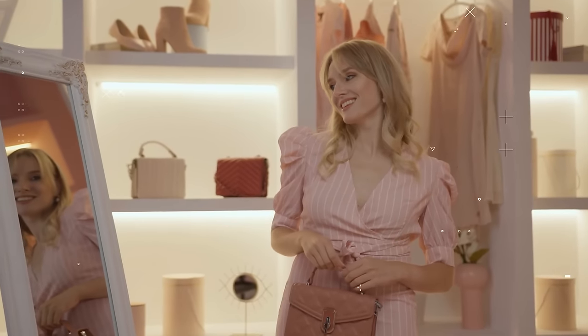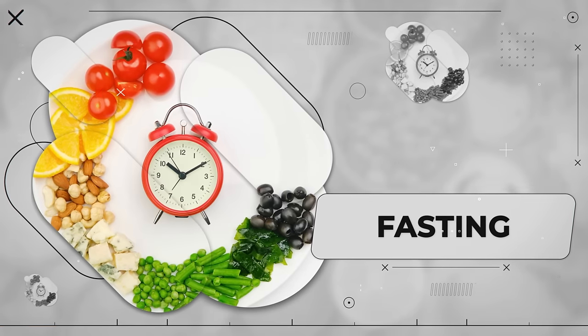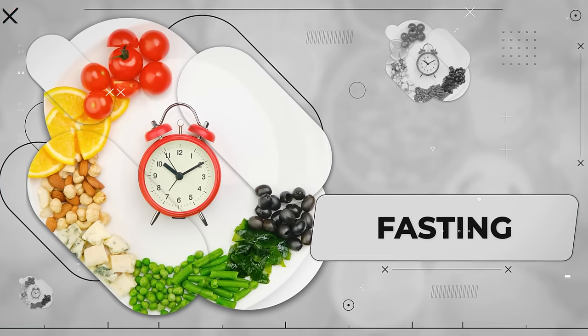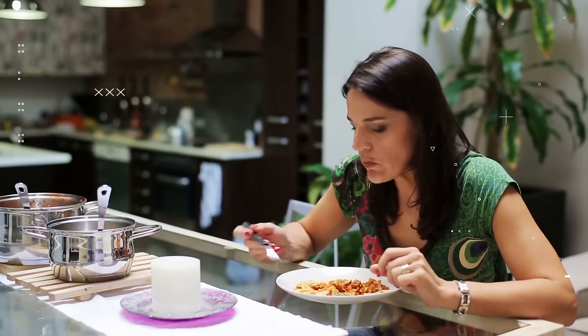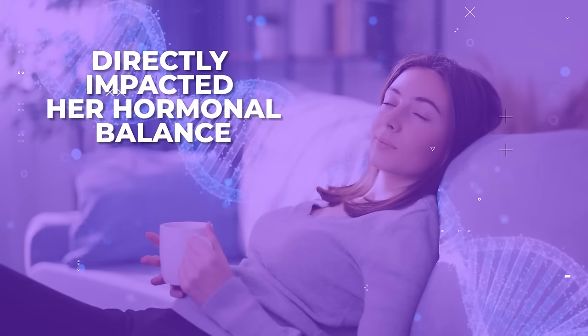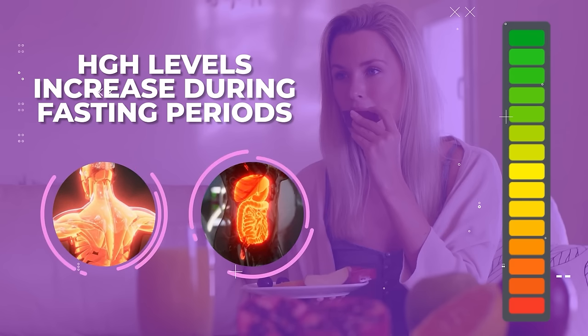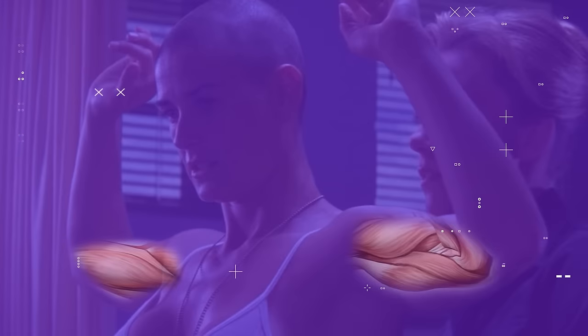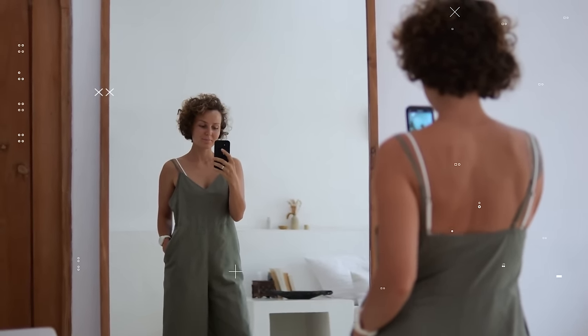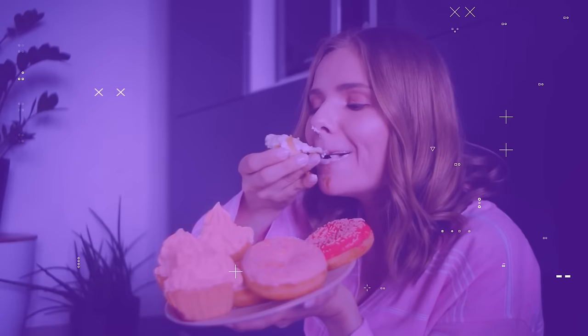I want to share another strategy my friend Melody used that helped her tone her arms and go down a dress size. The key here is not only what you eat, but when you eat. Melody began by eating a late breakfast and an earlier dinner, then worked up to a fasting period of approximately 16 hours. This directly impacted her hormonal balance, because HGH levels increased during fasting periods, which supports muscle growth and boosts metabolism — both critical for reducing arm fat. This technique not only assisted Melody in toning her arms, but also interestingly reduced her sugar cravings. Consuming too much sugar can cause an overproduction of cortisol, which, as we already learned, can lead to excess fat storage.